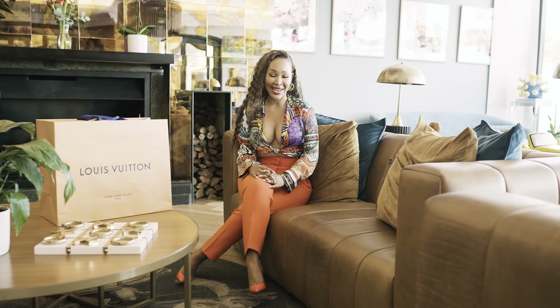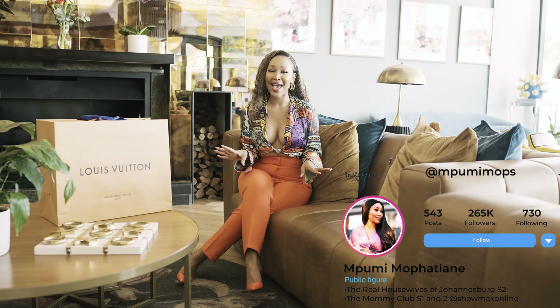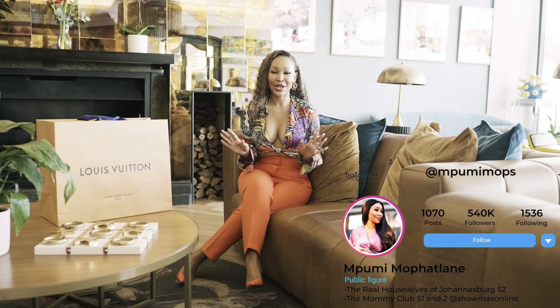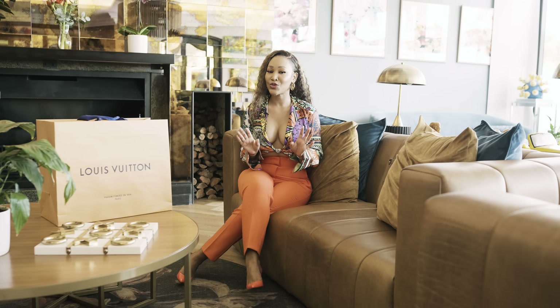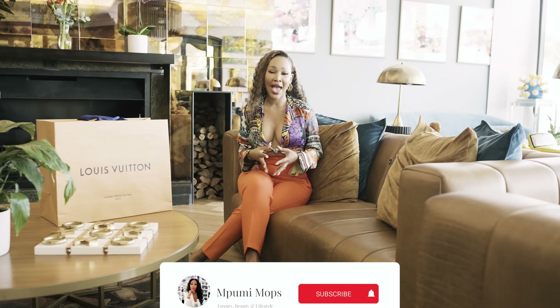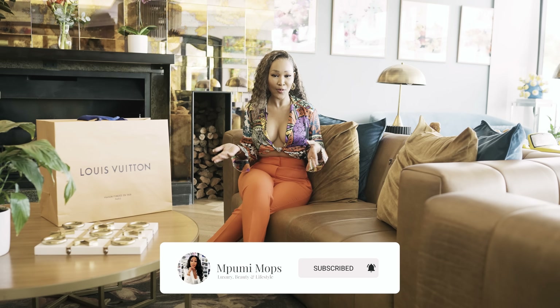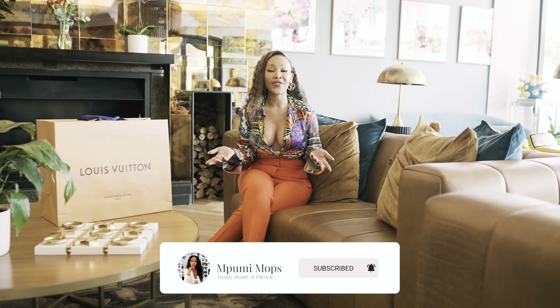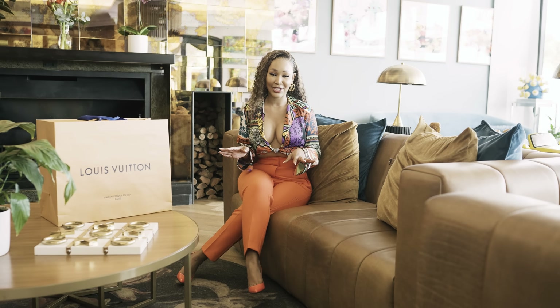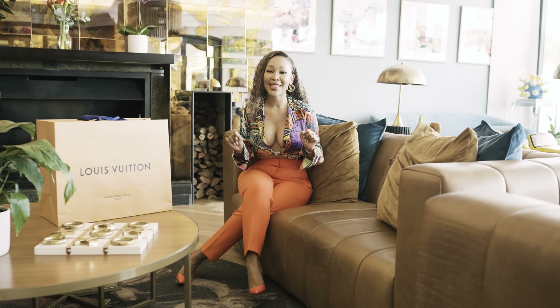Hello everyone, and welcome back to my YouTube channel. I missed you guys so, so much. But I am so excited today — I have one of my dream bags. It's been on my wish list for the longest time. Today I'm going to do an unboxing and a handbag reveal and also what fits into this particular bag. I don't want to talk too much, so let's get straight to the unboxing.